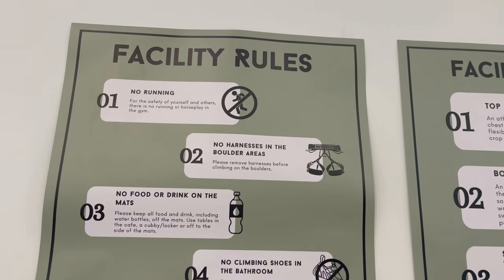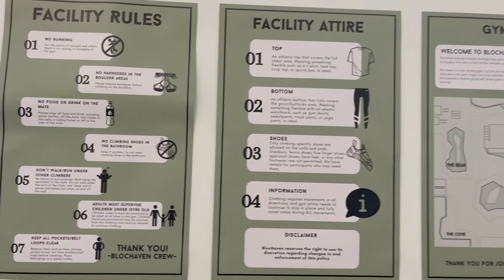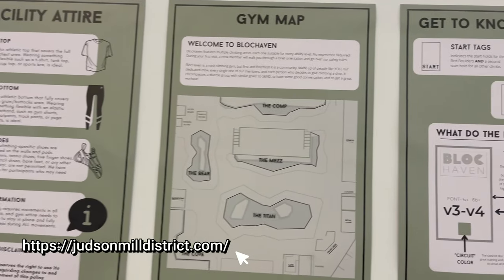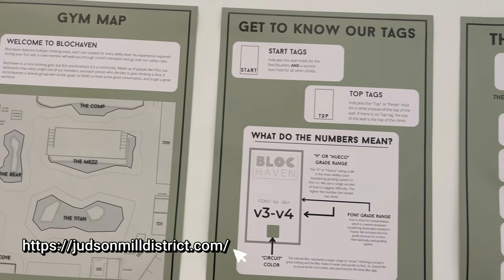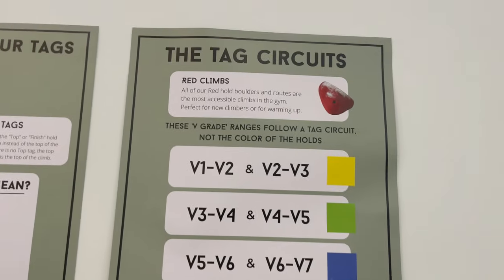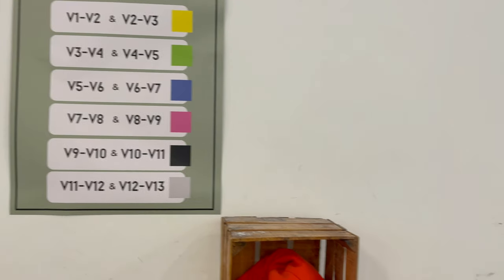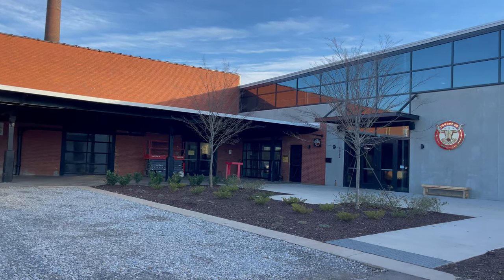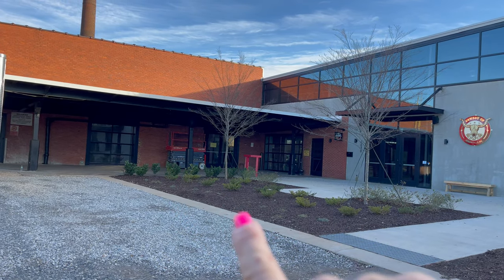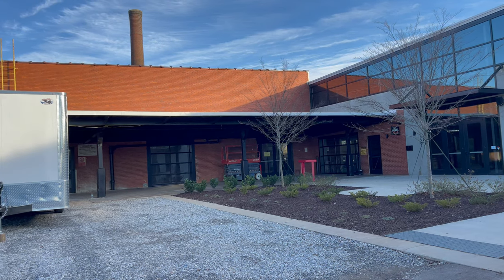I just wanted to give you a quick glance of the rules here. They have a lot of information — facility attire, gym map, getting to know our tags, and then the tag circuits, with red being the easiest. And then you'll also see these businesses going in here. Right over there, that's going to be a brewery — those are the permits on the door. They're just beginning construction on the inside.